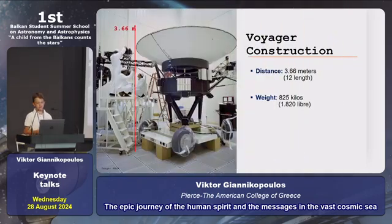Voyager construction: Voyager has a diameter of 3.66 meters and a weight of 825 kilos.